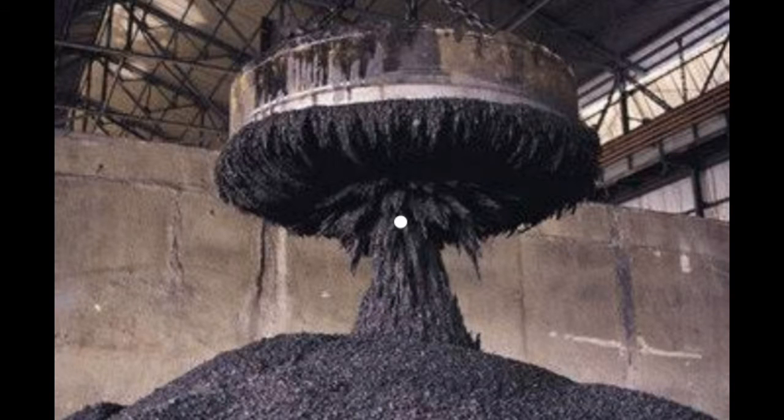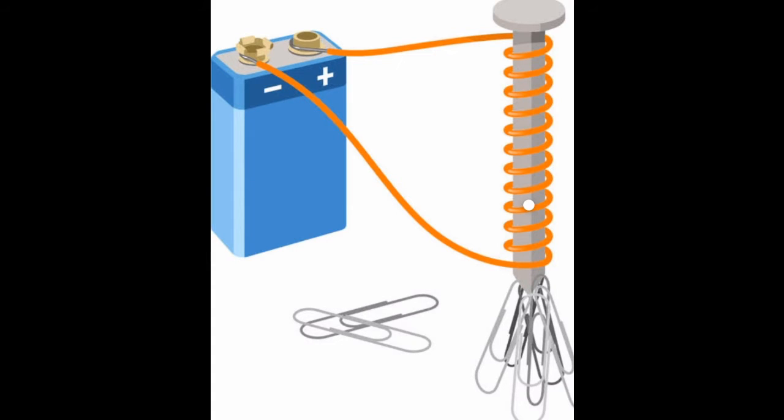Electromagnets are similar to other magnets in the way they attract metal objects, but the magnetic pull is temporary. You can easily create a small electromagnet yourself by connecting the ends of a copper wire to the positive and negative ends of a battery. This creates a small magnetic field.